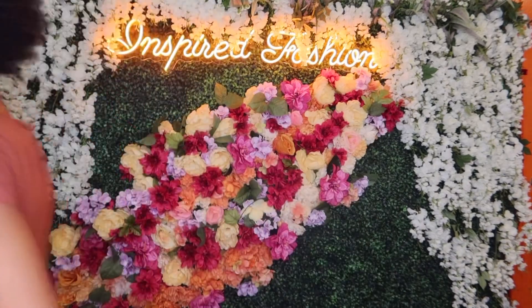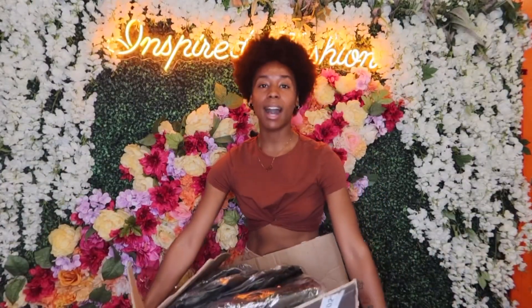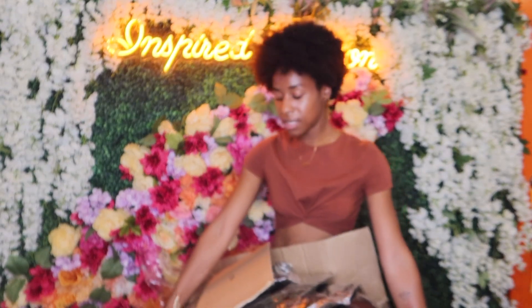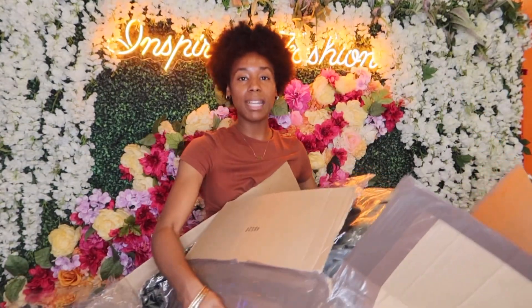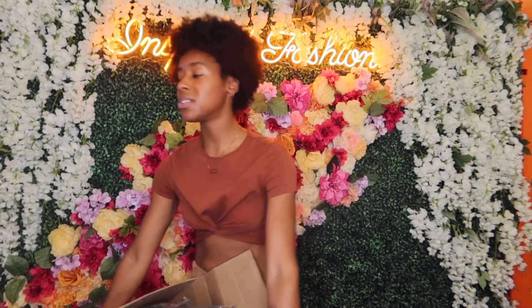We have a whole box of new clothes — it was two boxes, but the first box was our plus size collection and I would try those on but I am not plus size. Let me show y'all the box — here's the box, y'all can't even see everything that's in here. It's a little heavy but yeah, this box is full of our new clothes. I'm excited. This is a new little video I'm doing for y'all — without further ado, let's go.